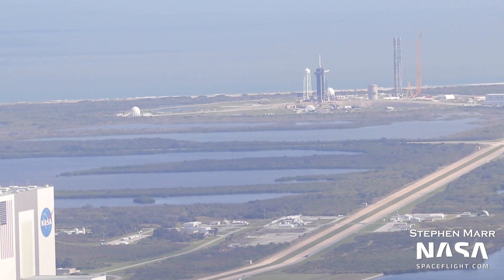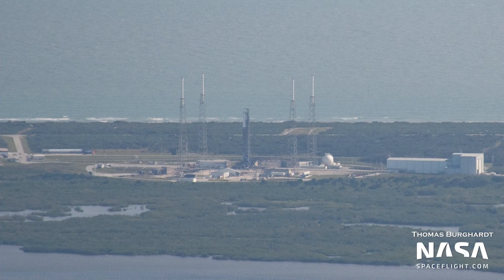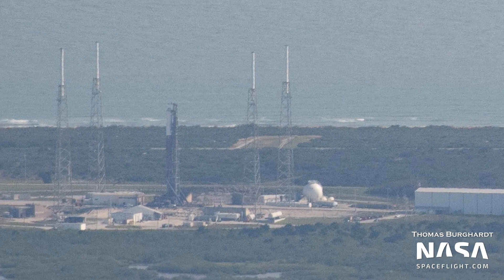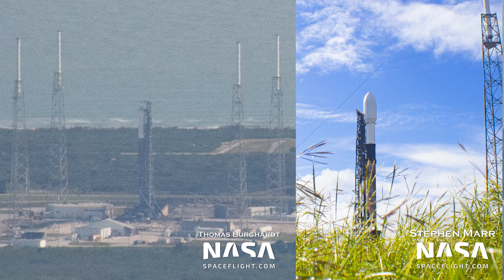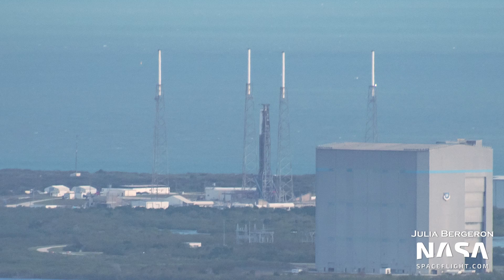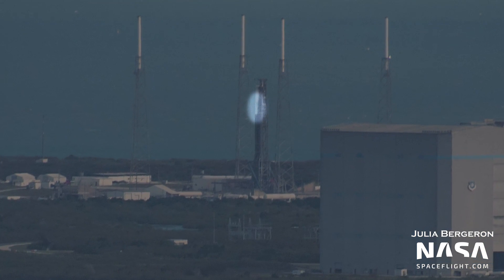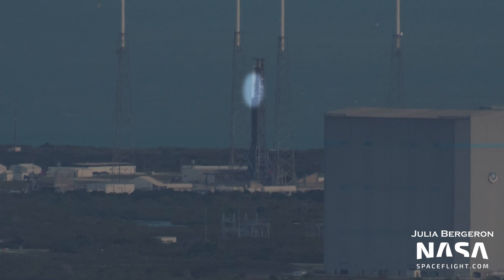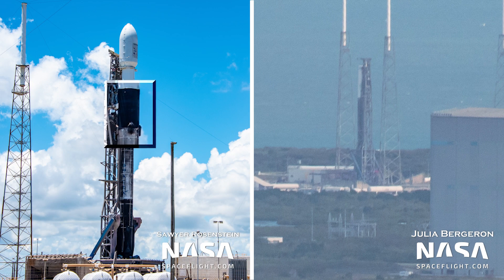Over at SLC-40, the Falcon 9 slated to launch EUTELSAT-10B was vertical and without payload ahead of its static fire test. The booster used, B-1049, will be launching for an 11th and final flight. The interstage is not the traditional black interstage we've grown accustomed to on Falcon 9 Block 5 boosters — the interstage from B-1049 is instead living on as part of B-1052.